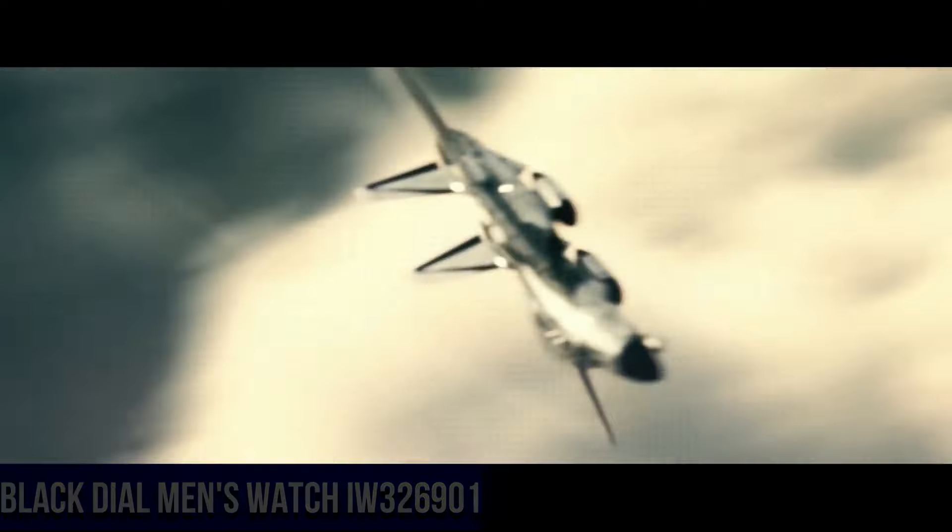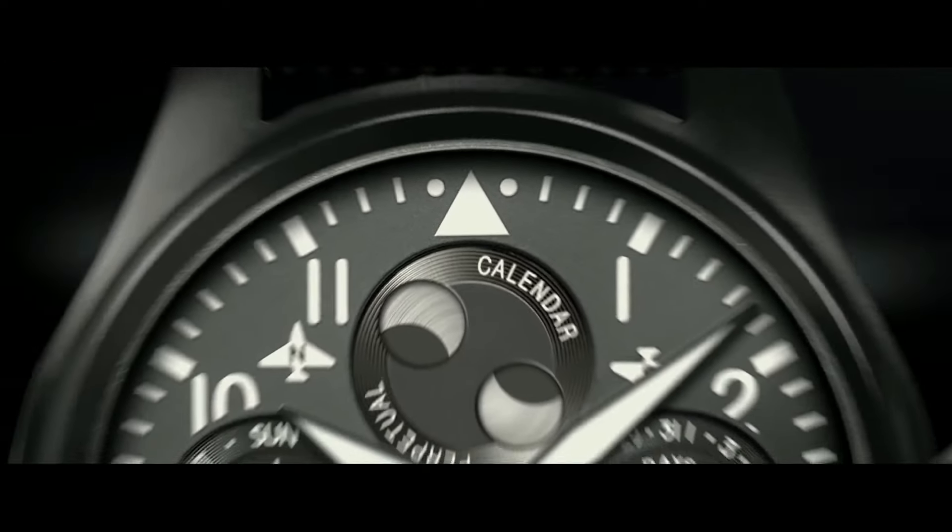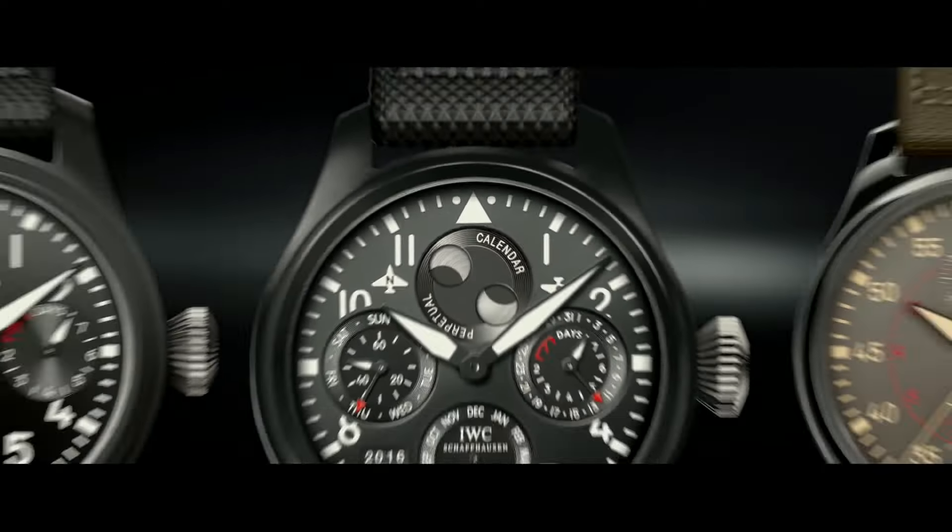Number 5: IWC Pilot Top Gun Automatic Black Dial Men's Watch IW326901. Black ceramic case with a black NATO textile strap, fixed black ceramic bezel, black dial with luminous black hands and Arabic numeral hour markers, minute markers around the outer rim. Dial type analog, screw-down crown, solid case back, round case shape. Case size 41mm, case thickness 11.4mm, band width 20mm, tang clasp, water resistant at 60m/200ft.